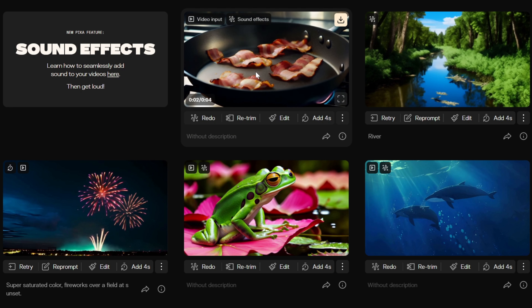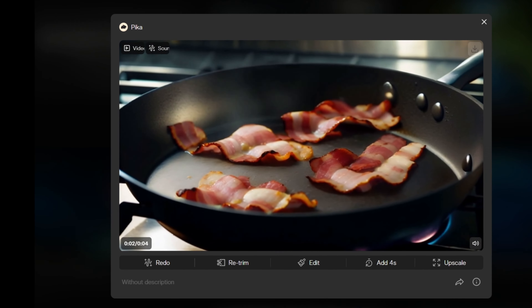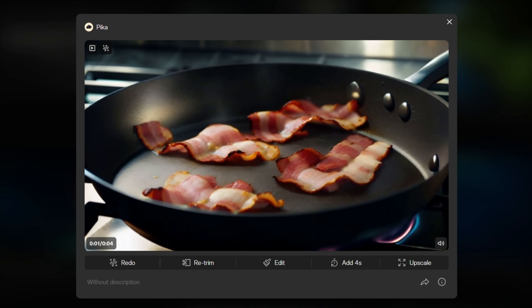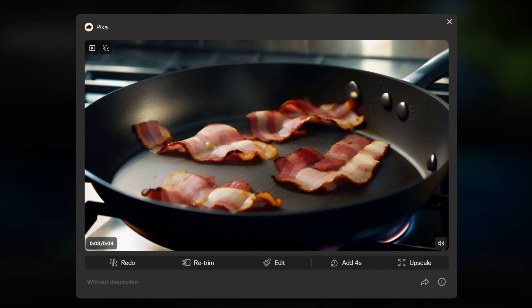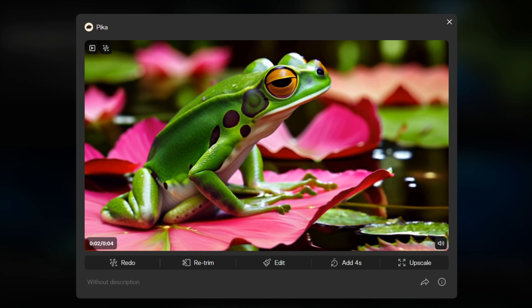To give you a glimpse, Pika has released five demo videos showcasing the potential of this amazing feature — from a sizzling pork belly in a hot pot to the echoing croak of a frog sitting on a lotus. This feature adds a whole new level of realism and immersion to videos.